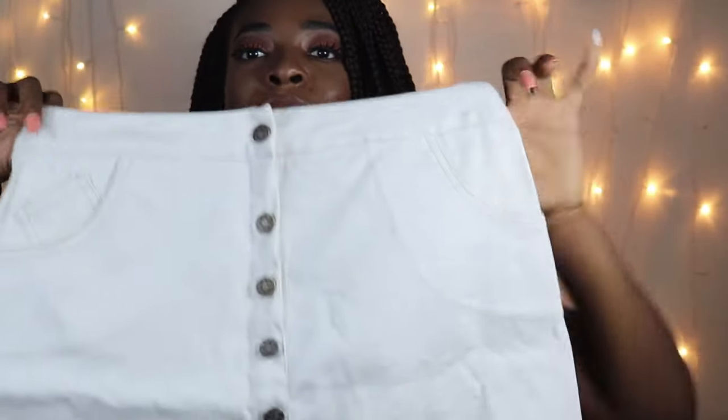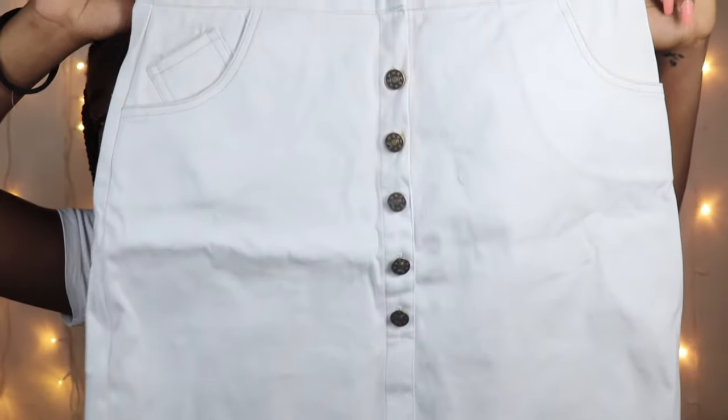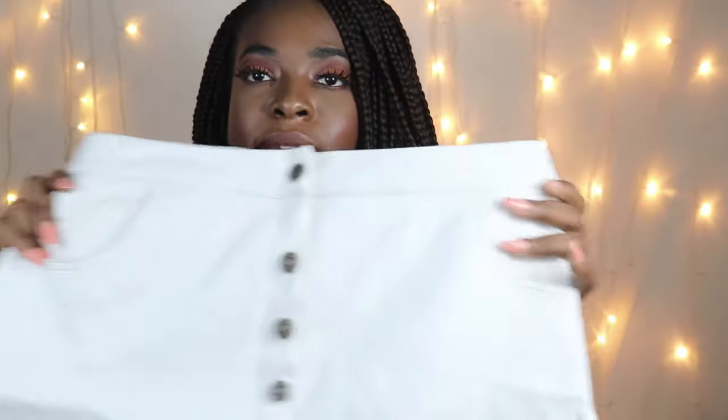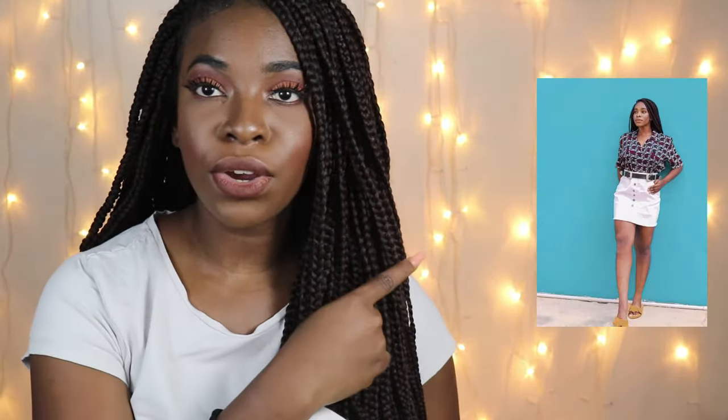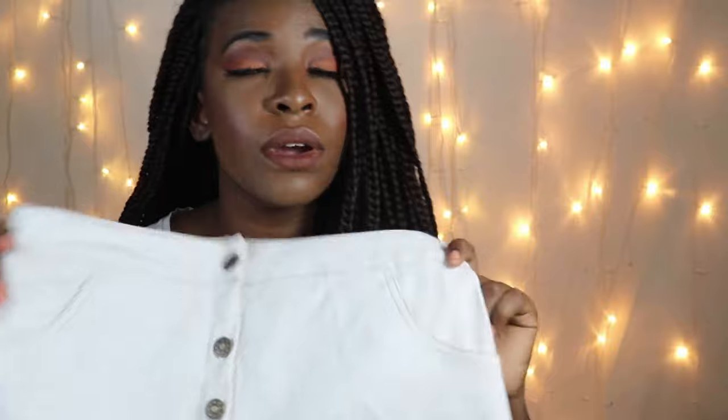Next up I got a skirt from Shein at the price of 800 rupees. It has these buttons right in the middle. I already took a photo with this skirt and it looks so cute. I always wanted to get a white skirt and do an Instagram baddie kind of look. I can definitely see myself pairing this skirt in a lot of different ways. I want to get more skirts — when I was younger I was such a tomboy, but now that I'm into makeup and girly things, it's time to change my closet.